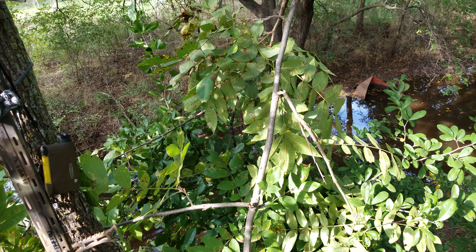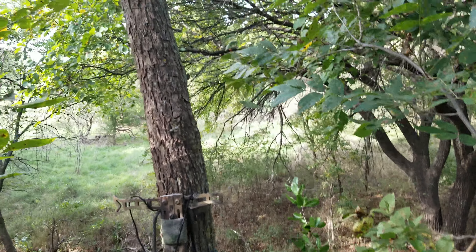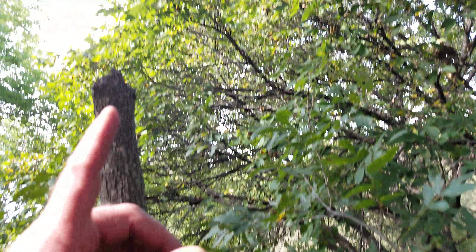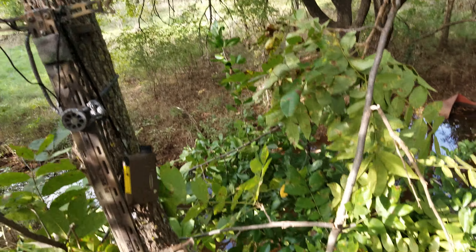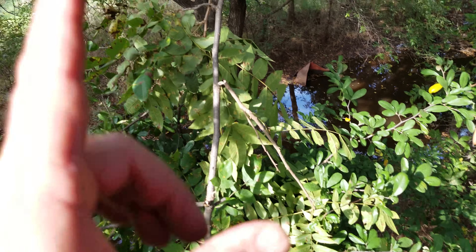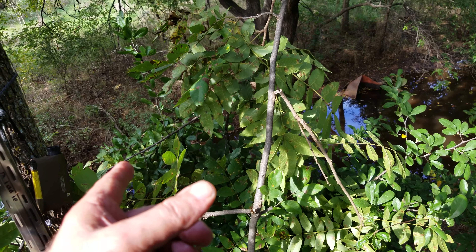One thing I don't like: the tree I'm in is actually dead. It does have some live branches on it, but it's tiny. I'm about 15 feet up, and if it falls over into the creek, that's about a 25-foot drop.